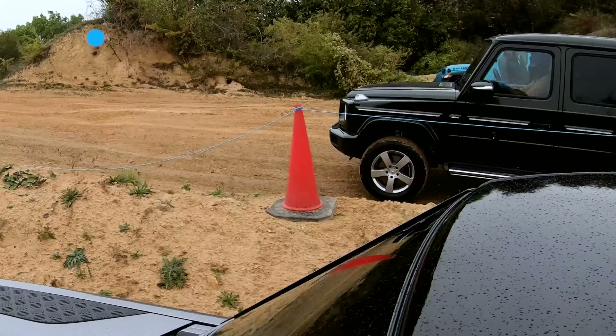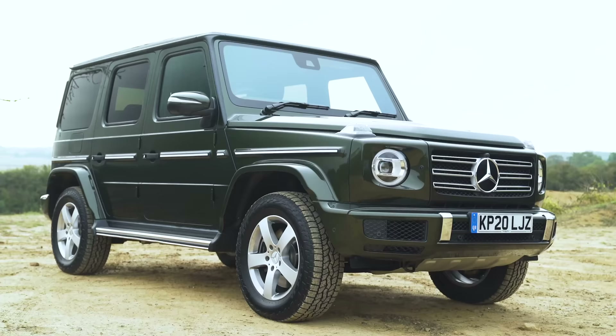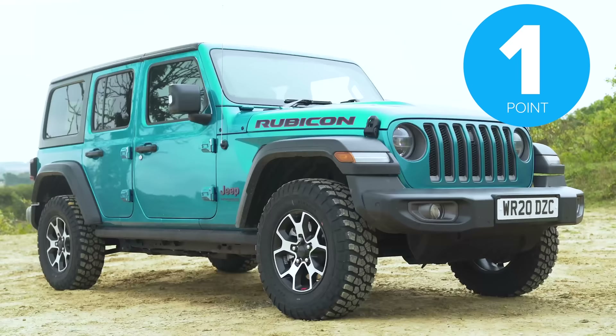I was winning up the hill but then I panicked at the very top because I was watching the cameras and could see it was narrowing. I didn't want to destroy the wheel. Looking back at the footage, the G-Wagon won just about, followed by the Defender and then the Jeep. So three points to the G-Wagon, two points to the Defender, and one to the Jeep.